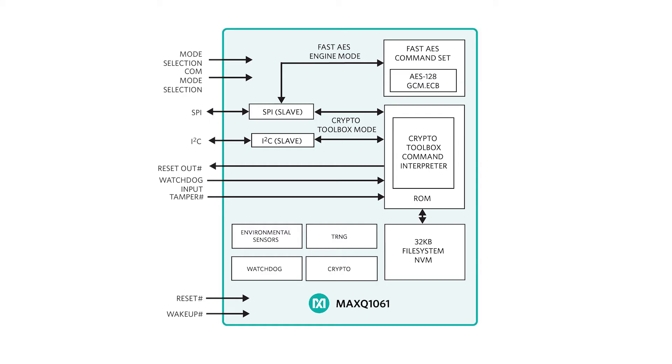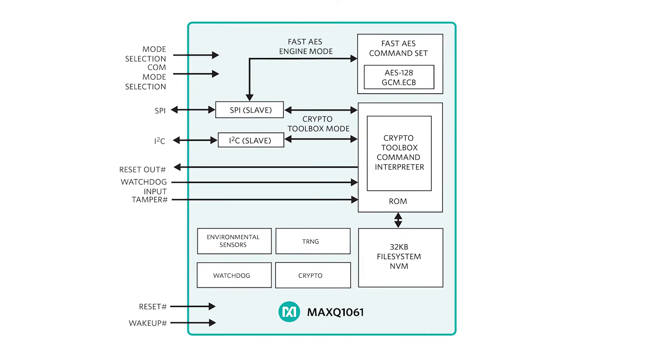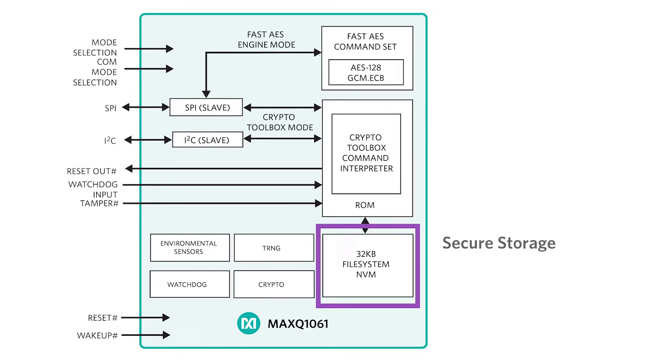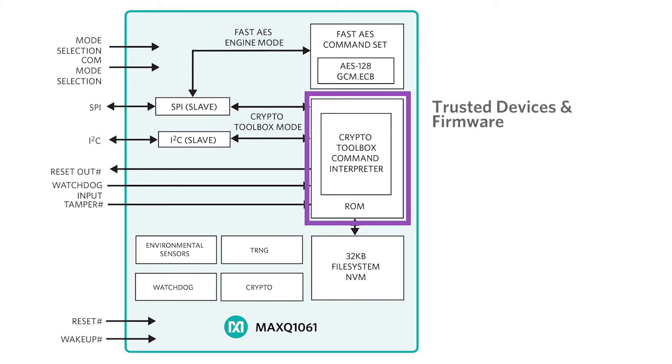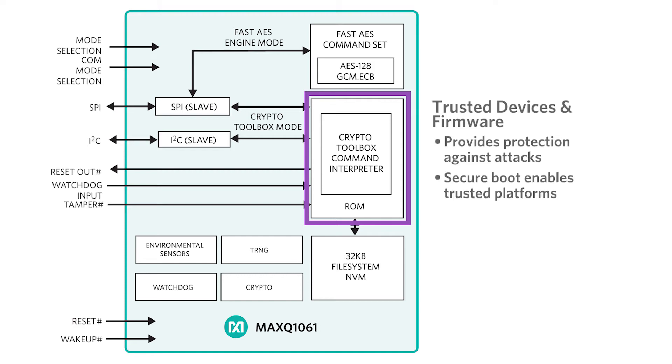Here's a block diagram of the MAXQ1061 showing the three key features for security. The first is secure storage. Secure storage is in the DNA of our DeepCover products. The MAXQ1061 enables secure key and certificate storage. The second is trusted devices and firmware. Protection of embedded devices against malware is also a key requirement. By supporting secure boot, the MAXQ1061 enables trusted platforms.